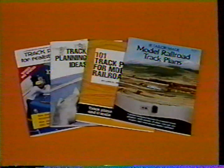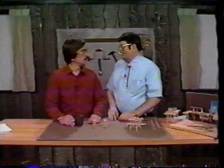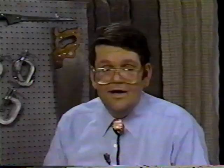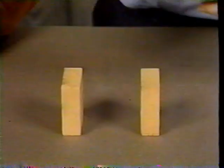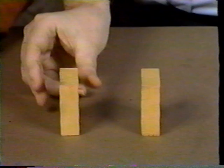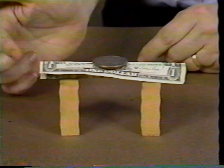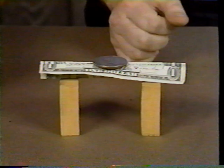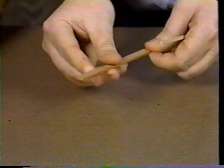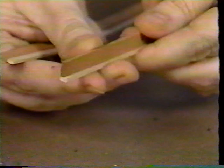There are hundreds of track plans to pick from in Kalmbach books, or you could devise your own. The key to good benchwork is that it be strong yet lightweight, providing a rock-hard foundation for the track. It should be easy to assemble, disassemble, and modify. You don't need 4x4 legs and 2x12 stringers. If you take a dollar bill and attempt to support a silver dollar, it falls right through — but if you pleat it, it will support the silver dollar. The angular construction or corrugation adds tremendous strength without increasing the weight. This kind of construction is called an L-girder and will form the basis of our benchwork.